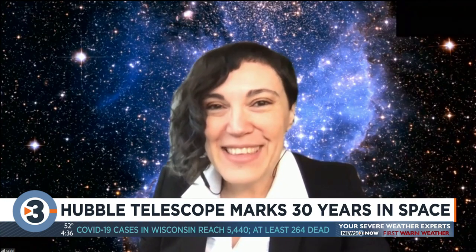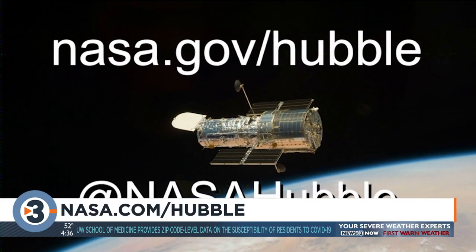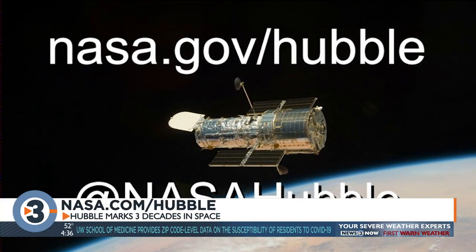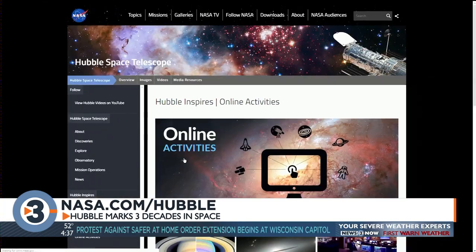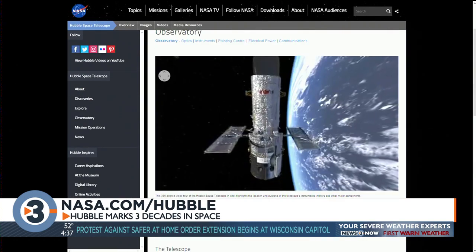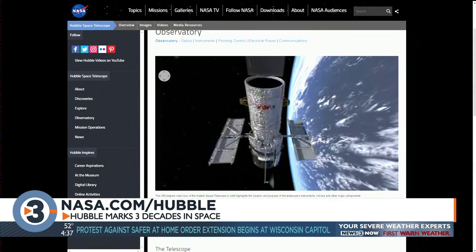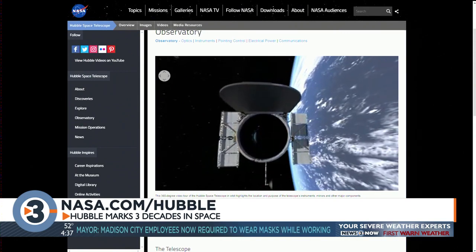Thanks for being with us today. Again, the website mentioned is nasa.gov/Hubble. The website has lots of cool interactive features like virtual tours of the Hubble spacecraft and control center. You can also enter your birthday to see a picture from space taken on that day. And when it reopens, check out the Space Place on Park Street — they have part of the Hubble there. The camera made in Madison is there.